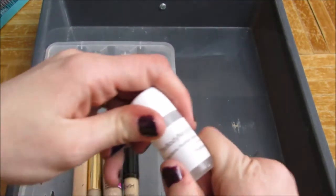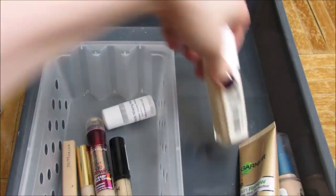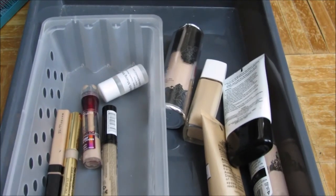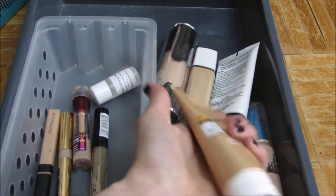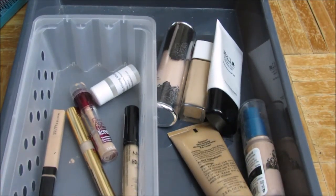So those are the concealers I'm keeping. The mixing medium can go in there too, and these are the foundations. As you guys can see, I don't have a big foundation collection — once I find a foundation, I stick to it. These are the products I'm going to be keeping. That is my foundation drawer — stay tuned for the next video.